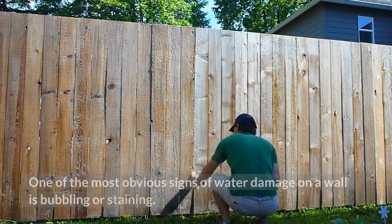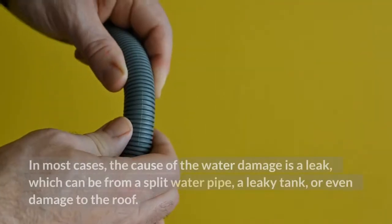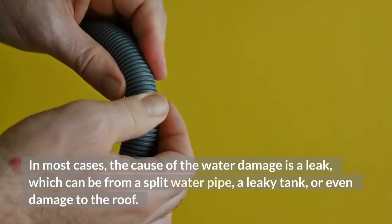One of the most obvious signs of water damage on a wall is bubbling or staining. Those two signs are common. In most cases, the cause of the water damage is a leak, which can be from a split water pipe, a leaky tank, or even damage to the roof.